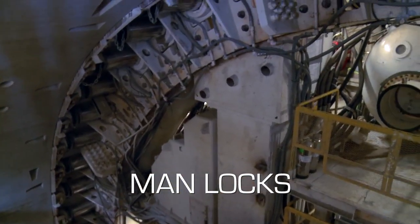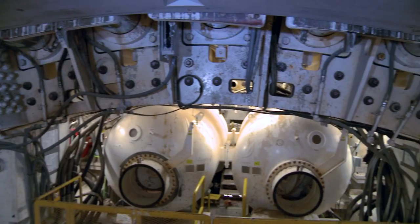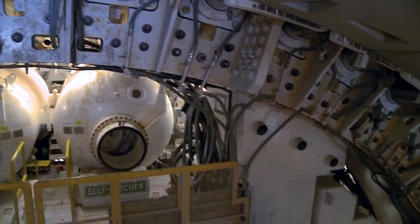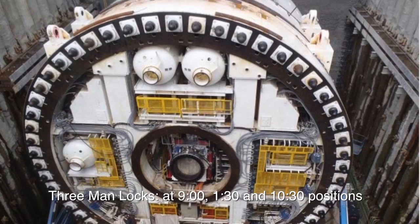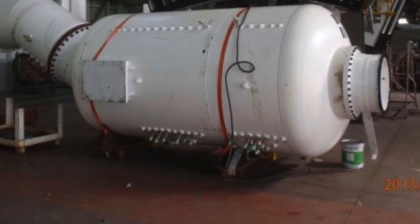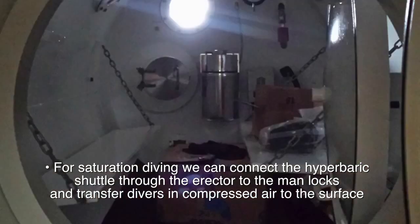These are man locks here, but there are also material locks. There is a third one at the nine o'clock position — one lock at 1:30 and the other at 10:30, which is why you cannot see it. Each man lock is for six persons. In case we were to do saturation diving, we can connect our hyperbaric saddle through the erector to these man locks and transfer people under compression from here to the surface.